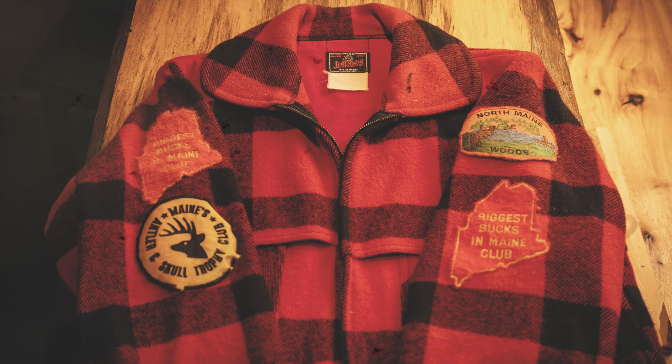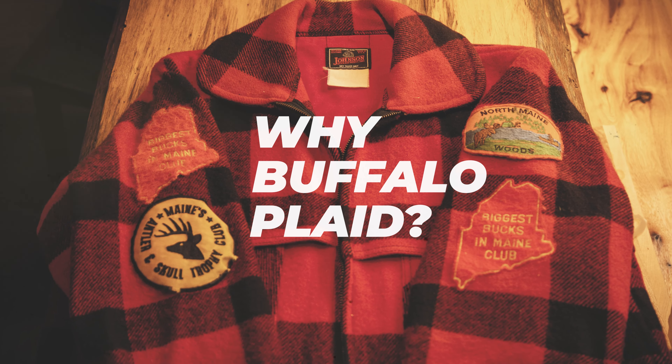This, in my opinion, is the best jacket a deer tracker in the Northeast could buy. Hands down, bar none.